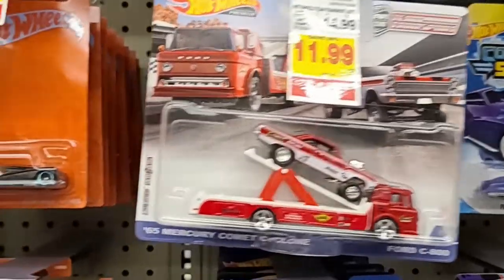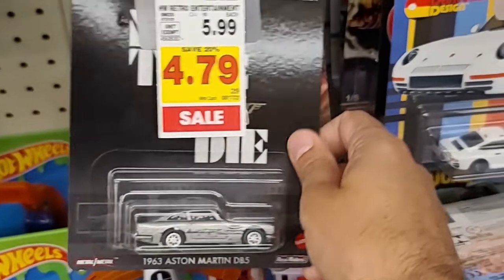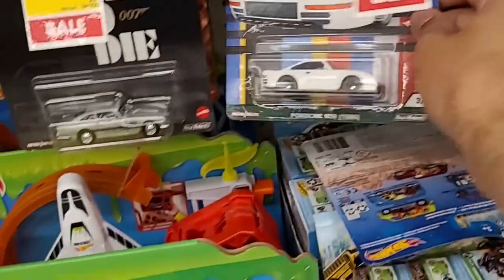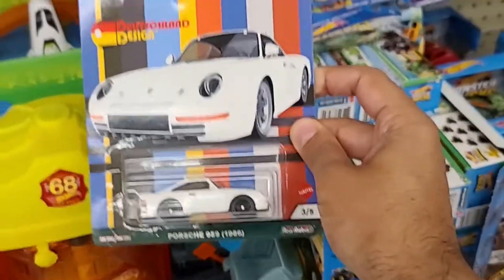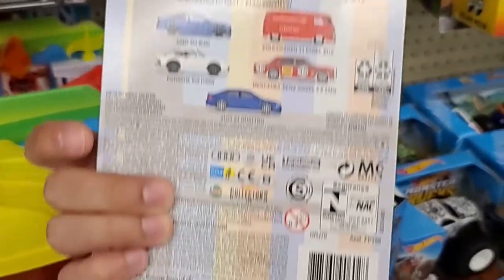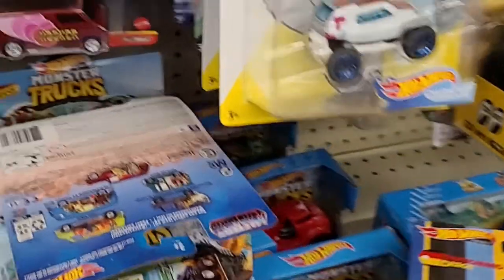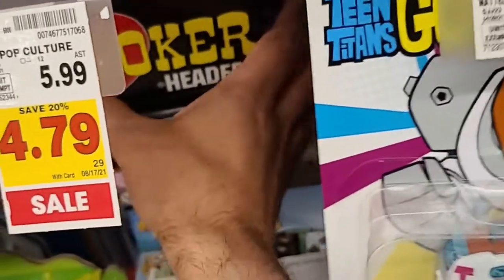There were some Hot Wheels Team Transports here — the Aston Martin, and then right here I found the Porsche 959. Very nice. I did get this one. Anytime I see a white sports car I tend to go after them, so pretty cool find.